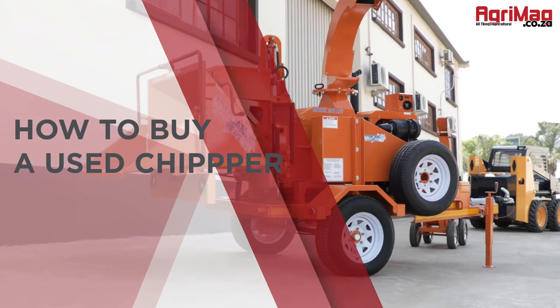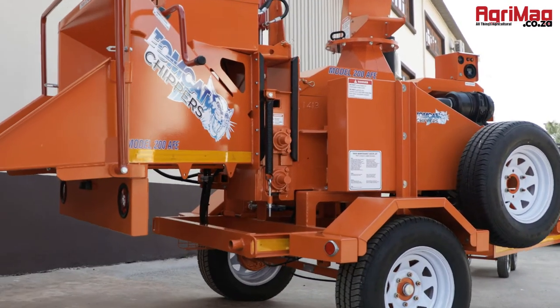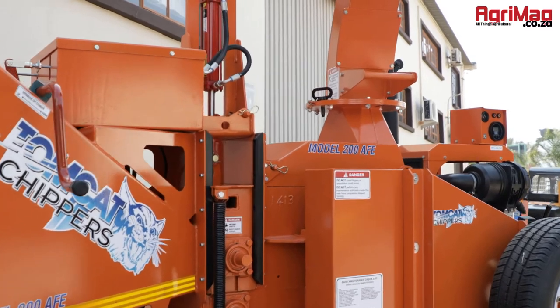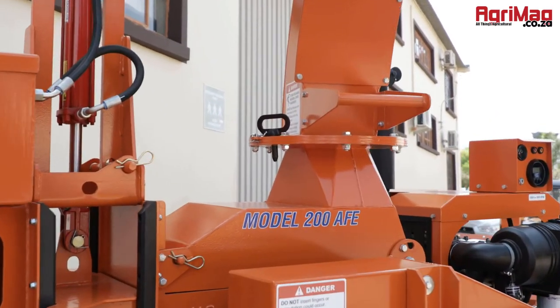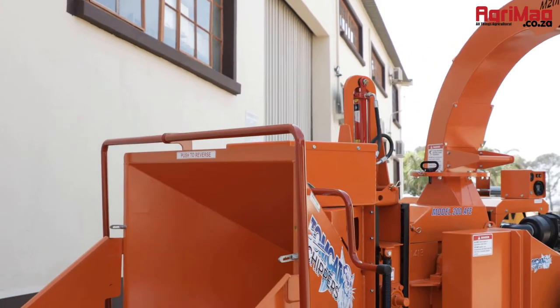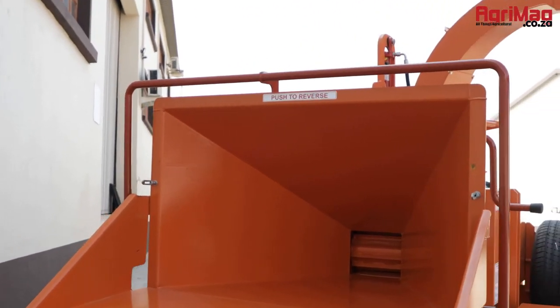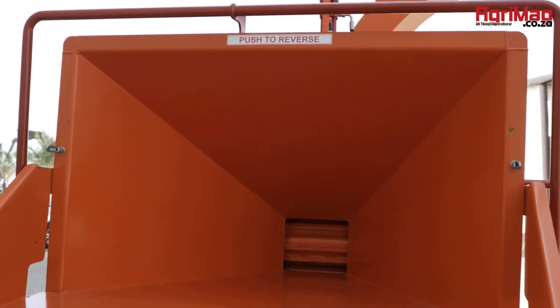How to buy a used chipper. Each year farms create a massive amount of natural waste including leaves, downed trees, fallen branches, debris from pruned fruit trees and trimmed berry canes, garden weeds, residual corn stalks and garden compost.